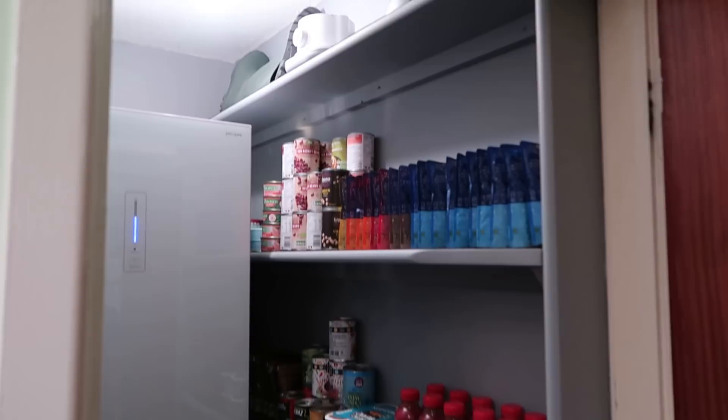So welcome to our pantry. Here we are. This is in the passage of our kitchen, so it's quite accessible for the kitchen. Jo will give you an overview of what Steve has created.